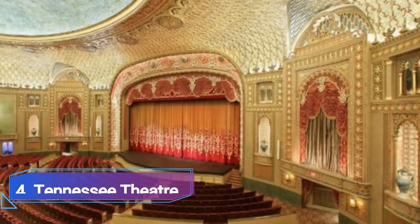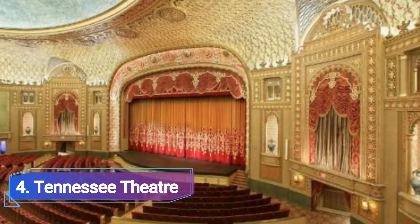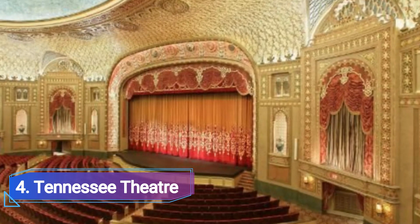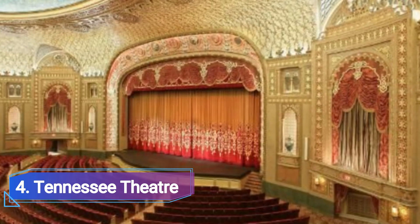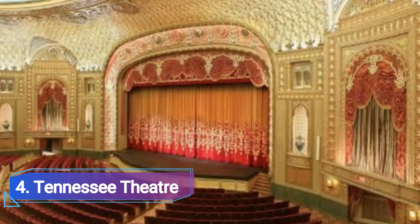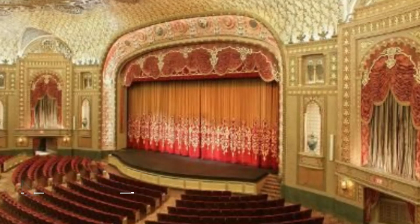4. Tennessee Theatre. When it opened in 1928, the historic Tennessee Theatre was immediately adored by the locals. A stunning front and an intricate interior with ornate Czech chandeliers, a traditional terrazzo floor, and intricate curtains are found in this magnificent example of Spanish Moorish architecture.